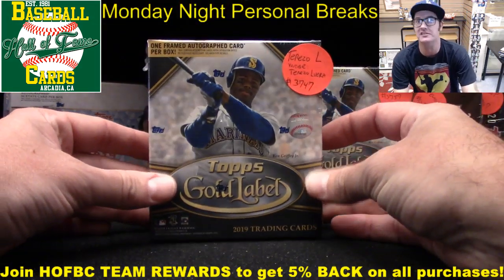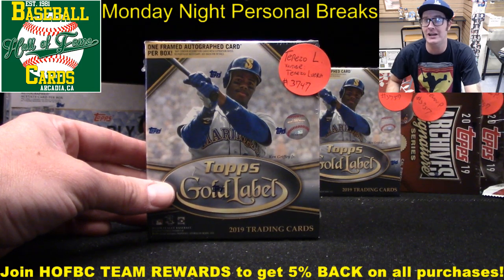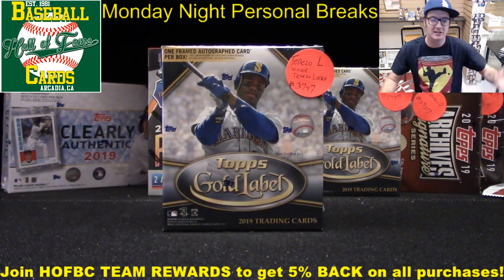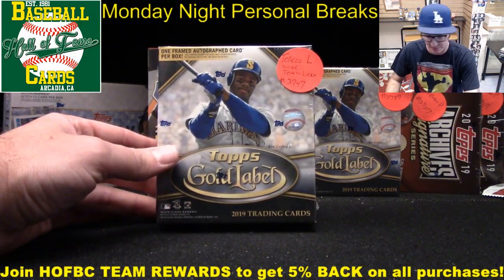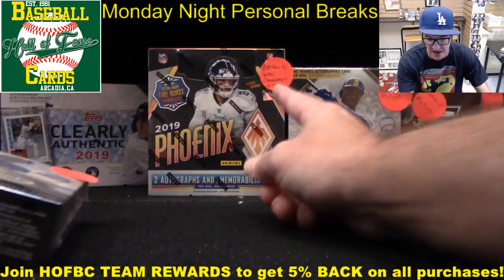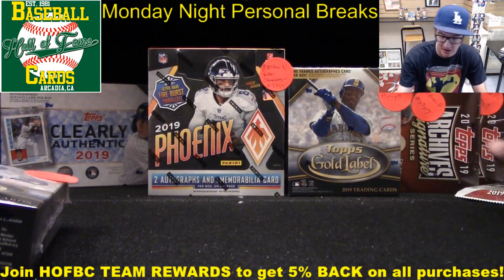Kicking us off in the lineup tonight is Terezo L. We got an email from Terezo earlier making sure we'd be going live tonight. Quick shout-out to LG for the $1.99 Super Chat — 'Hello shop, I love your personal breaks.' LG, we appreciate you so much. Terezo is first up. On deck is Brian L. with a couple boxes of Topps Clearly Authentic. Then the Chuck Wagon batting third with Phoenix football. Nelson P. is batting cleanup with four different rips.